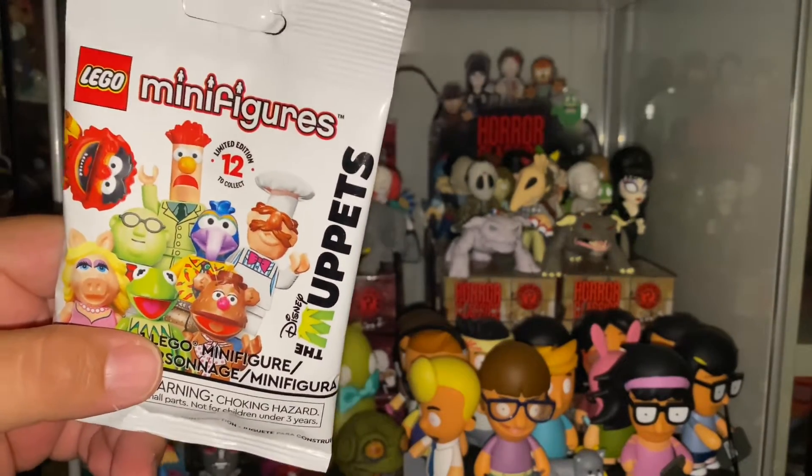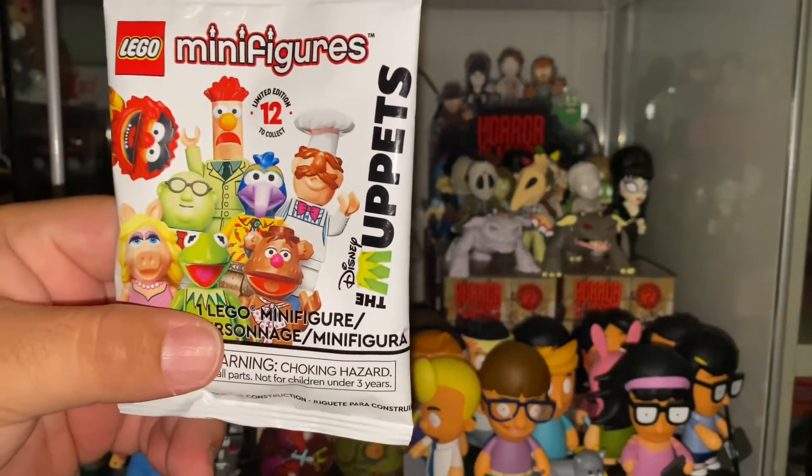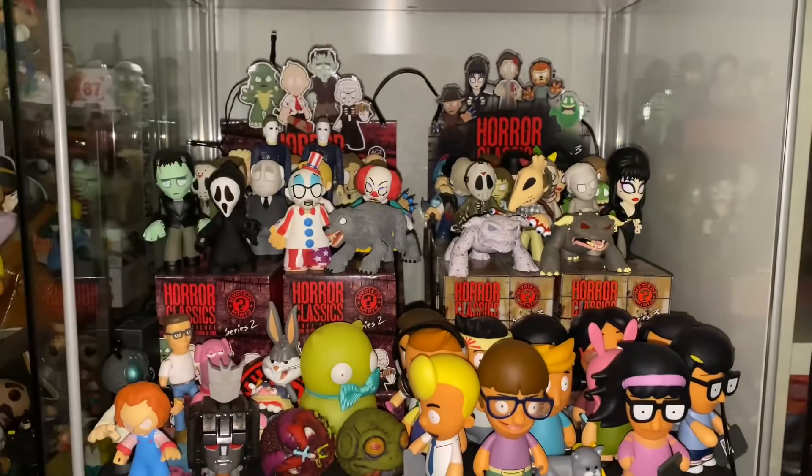The Muppets! Greatest Muppets ever, of course, right? You got Kermit, Fozzie, Miss Piggy, Beaker and Bunsen, Gonzo, Animal, and Sweetie Chef. Great characters, great lineup.